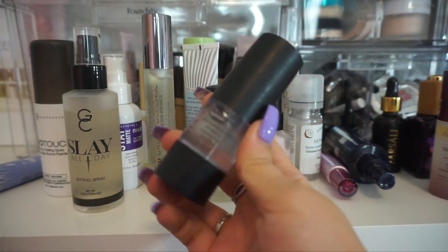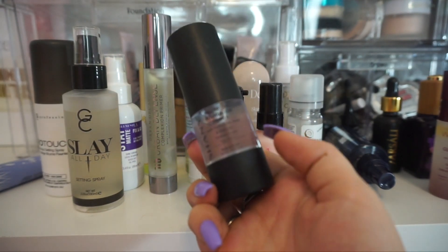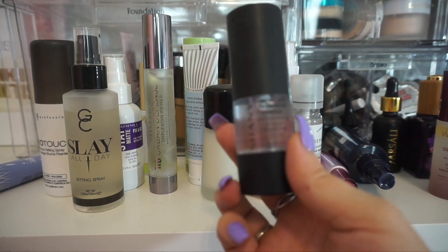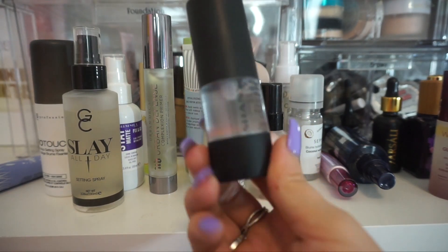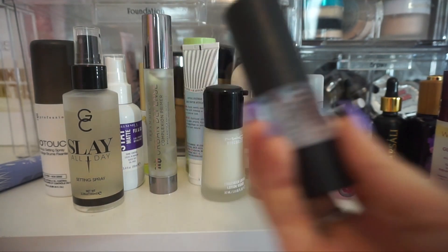This is from Shani Cosmetics — it's their hydrating foundation primer. This one is a silicone based primer, but it's one of those ones that kind of balls up on your skin. I really didn't like this one when I tried it. I don't know why I still have it in here, but I am going to declutter it.